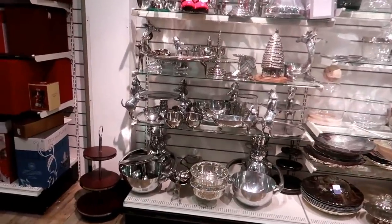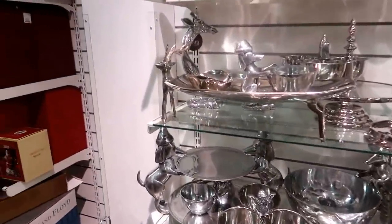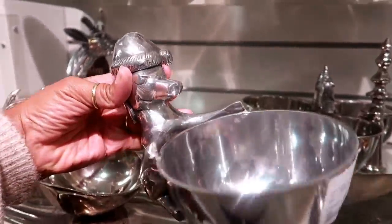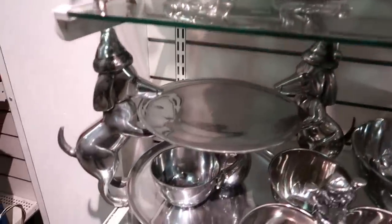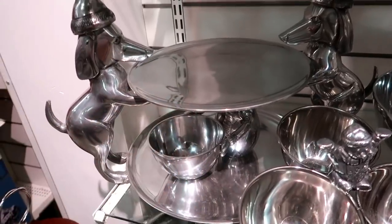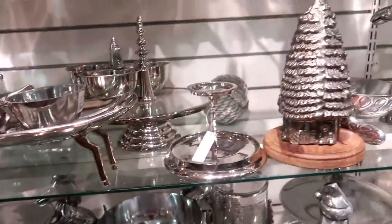Hey everybody, welcome back! I just walked inside a HomeGoods and most of the Christmas stuff is still over there, but I'm trying to go the opposite way. Look at that — I've never seen these before. I probably would have picked one up: $16.99, the little dog holding a bowl. And then look at them down there holding a two-tiered plate with the dogs. That is so cute!